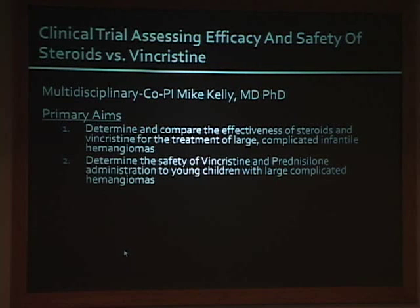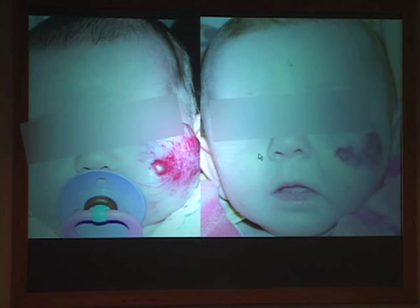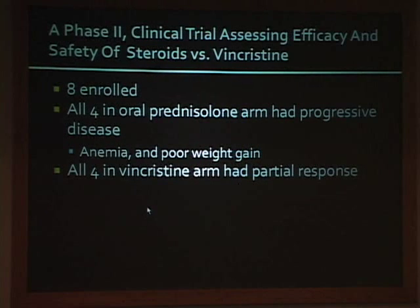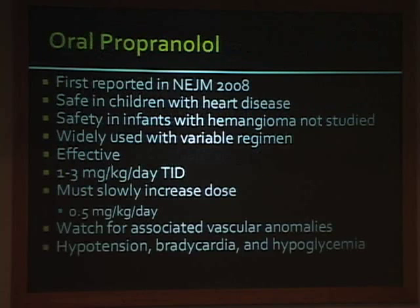Another study we just finished enrolling compared vincristine versus steroids. Vincristine works—our first patient had a dramatic response—but it's very hard to administer: it requires a central line, must be given in the hospital weekly, and has significant side effects. We were excited thinking it might be safer than steroids, but as we were enrolling, an article in the New England Journal of Medicine about propranolol appeared, suggesting a safer profile with fewer side effects and easier administration, so we shut down the vincristine study.